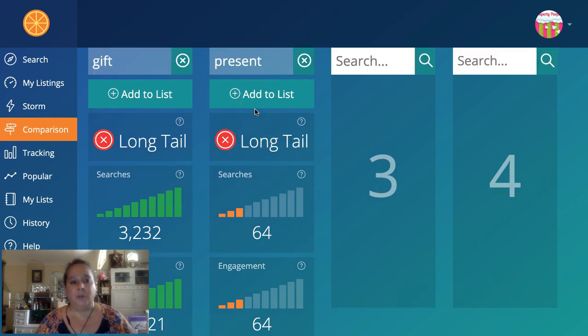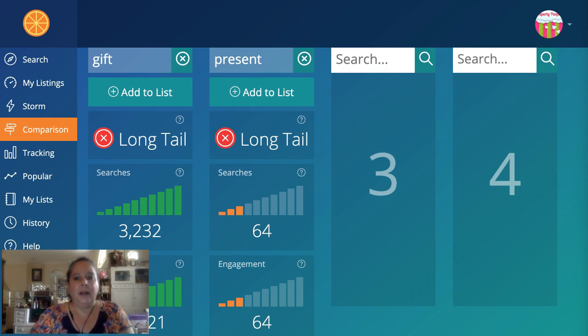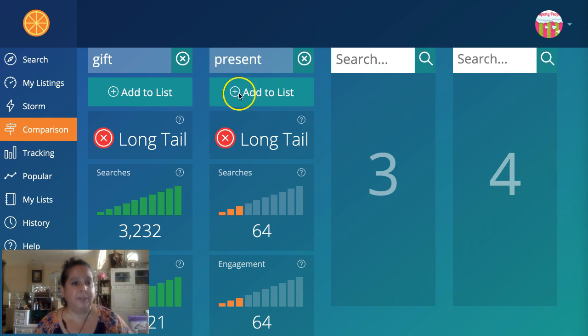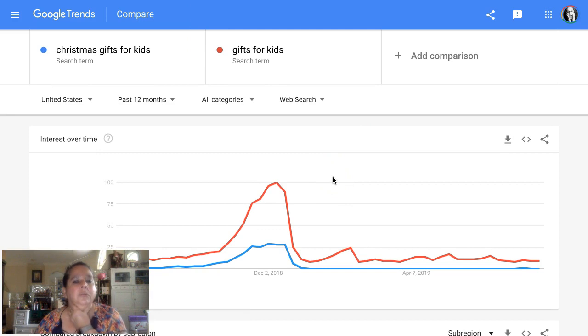What I wanted to start with is how your vernacular about what it is could be completely different than what is important in search. This is Marmalead — they have information about searches done in Etsy itself. It is a paid service. Even though I say 'present,' like I get my children presents, everybody else in the world calls them 'gifts.' So we are going to call them gifts today.